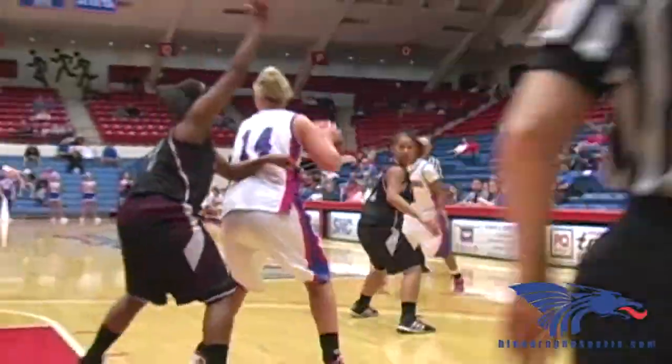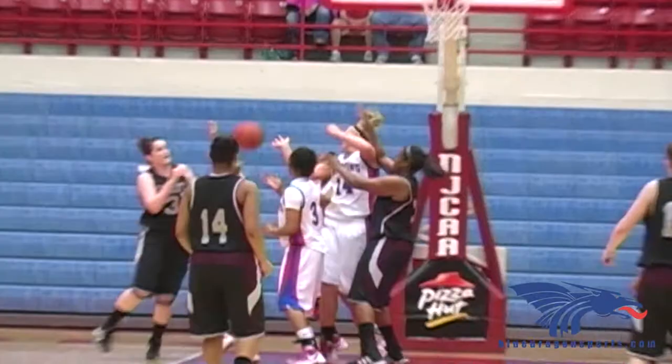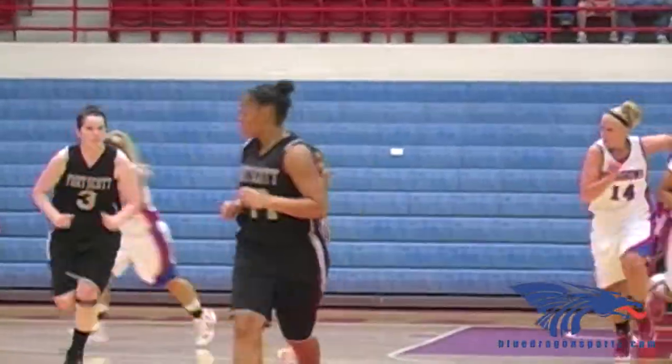A 16-0 Dragon run. Lee tries to break down to Patterson — layup good on a feed from Cara Lee. Jasmine Patterson. Group shot no good. Rebound, shot blocked by Lee. Jasmine Patterson saves the ball.